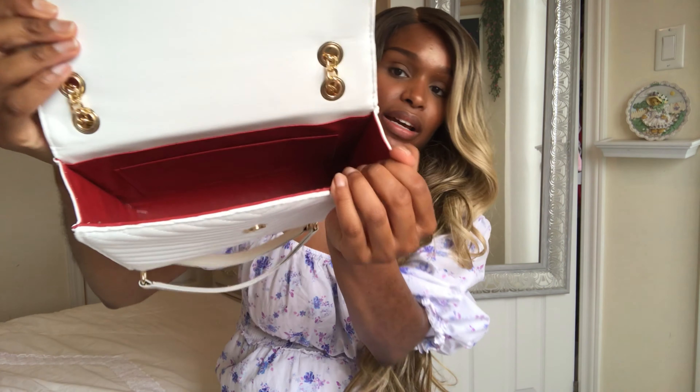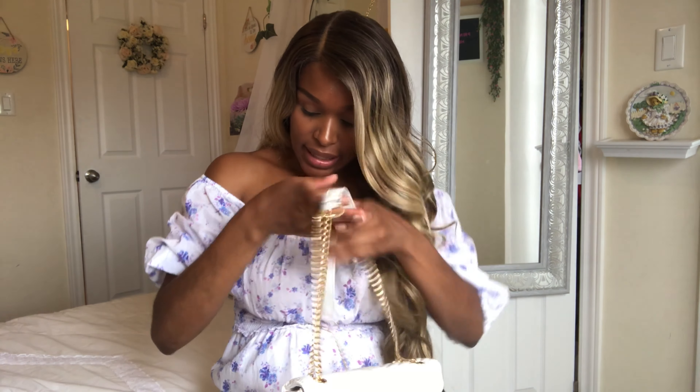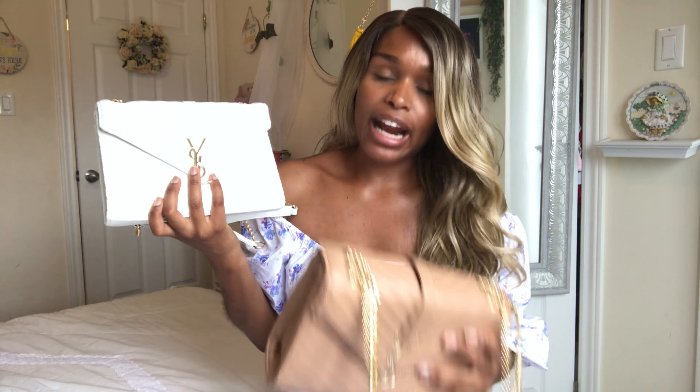And then here's the inside of the bag. What drew me to get both of these beauties is I don't have a beige or a white bag — well, I have a white bag but it's more of a clutch — and I really wanted two bags that could go with almost anything in my collection. So I saw these two and I'm like, yes, I have to get them.